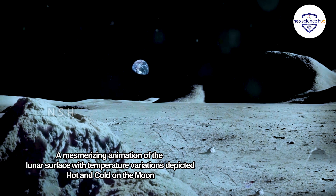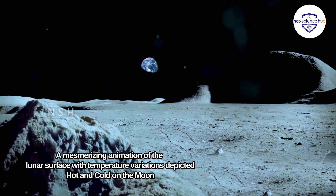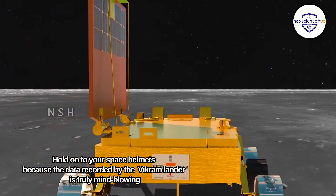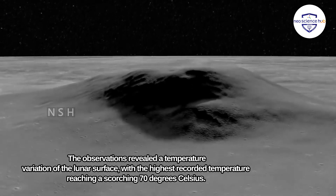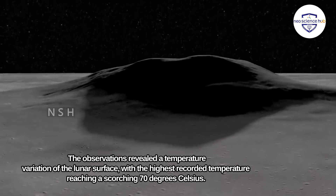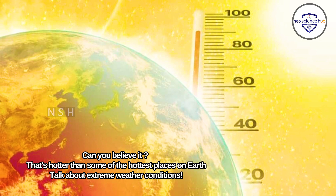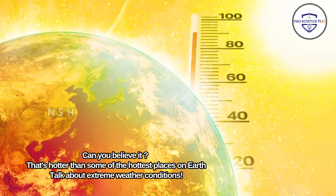The data recorded by the Vikram lander is truly mind-blowing. The observations revealed a temperature variation of the lunar surface, with the highest recorded temperature reaching a scorching 70 degrees Celsius. That's hotter than some of the hottest places on Earth — talk about extreme weather conditions.